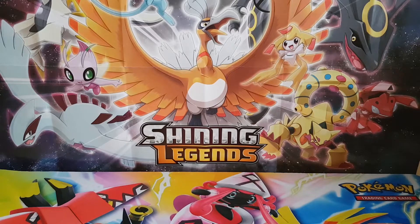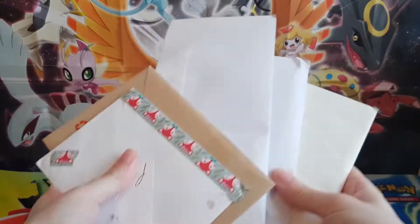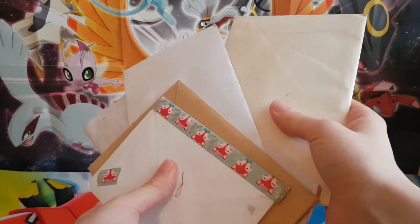Hello and welcome to MewTube! Today I have yet another mail day! So much mail, I love it!